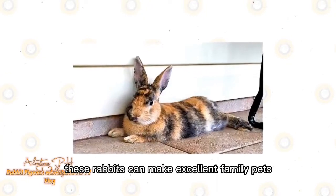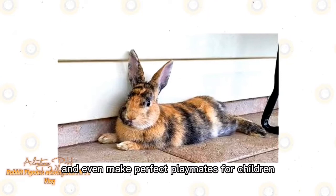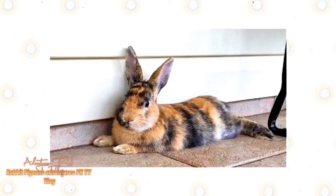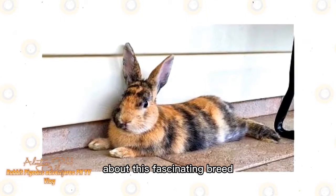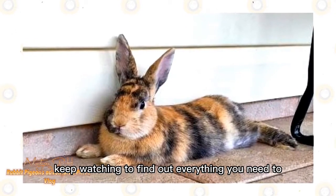A large bunny, these rabbits can make excellent family pets. They are very docile and friendly and even make perfect playmates for children. If you're interested in learning more about this fascinating breed and seeing whether they might be the pet for you, keep watching to find out everything you need to know.